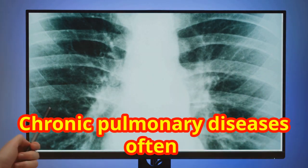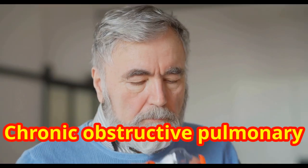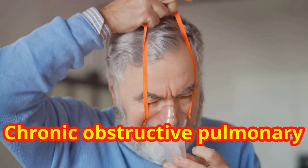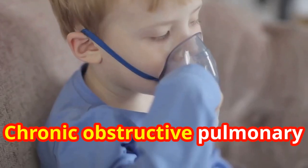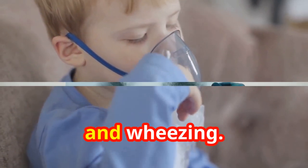Chronic pulmonary diseases often manifest with persistent cough, phlegm, and difficulty breathing. Chronic obstructive pulmonary conditions often lead to fatigue, reduced exercise capacity, and wheezing.